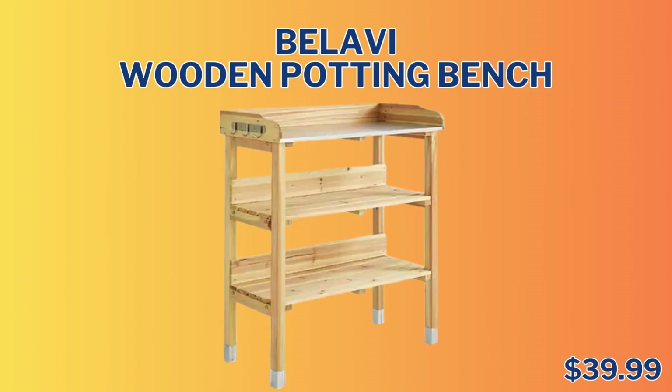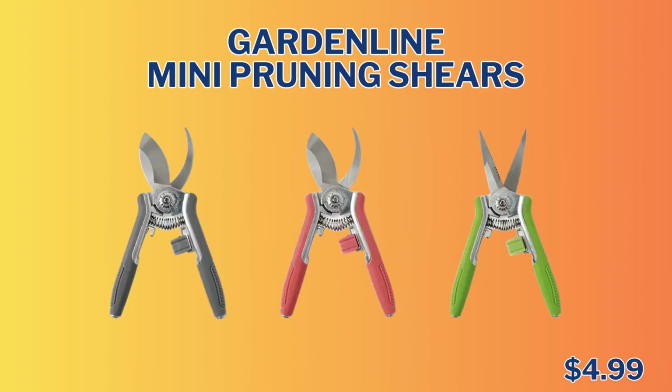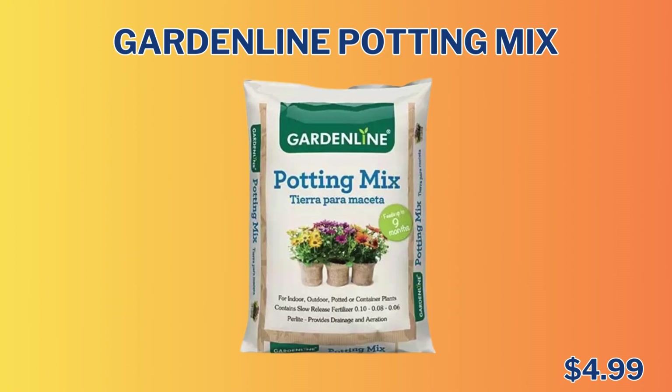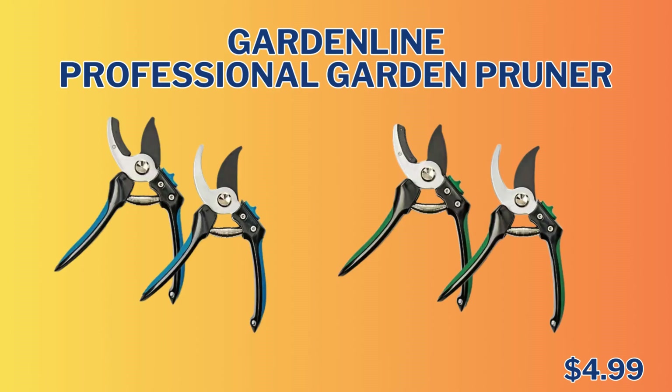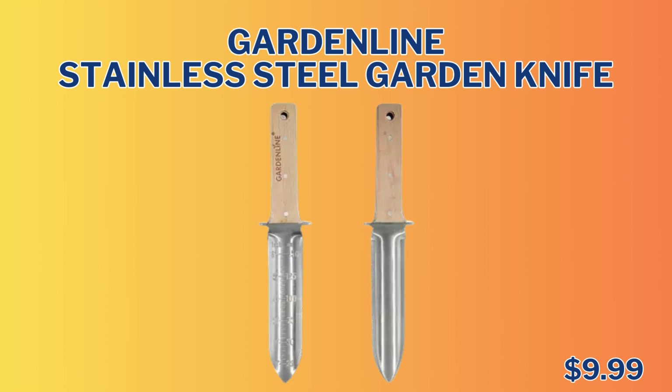We have the Balavi Wooden Potting Bench for $39.99. We also have the Garden Line Folding Wheelbarrow for $34.99. The Garden Line Mini Pruning Shears are $4.99 — I think I'm going to pick a pack of those up for me. We have the Garden Line Potting Mix for $4.99 as well, and the Garden Line Professional Garden Pruners for only $4.99. Garden Line Seed Tray is $4.99, and the Garden Line Stainless Steel Garden Knife is $9.99.